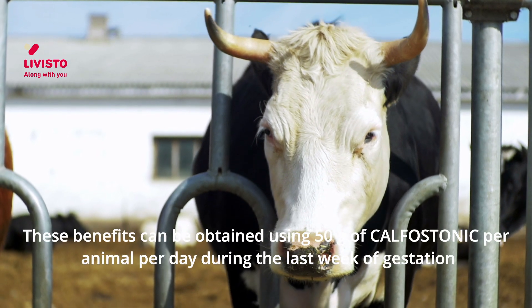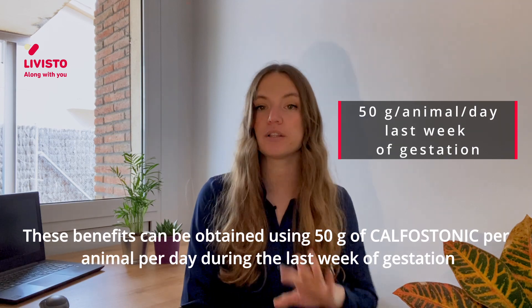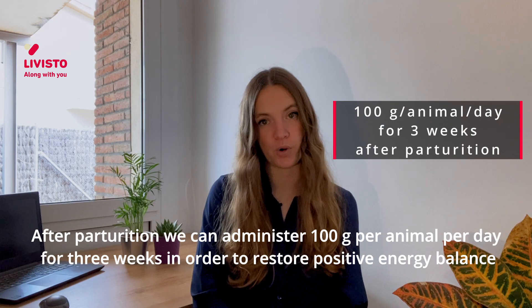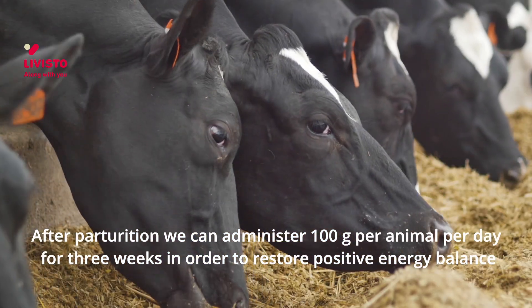These benefits can be obtained by using 50 grams of calfostanic per animal per day during the last week of gestation. After parturition, we can administer 100 grams per animal per day for three weeks in order to restore a positive energy balance.